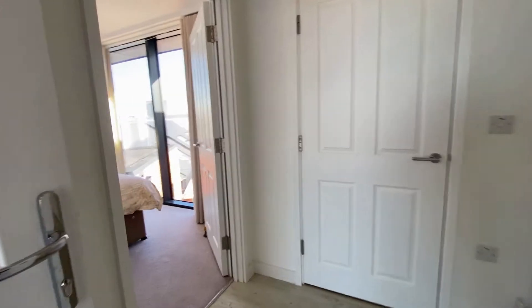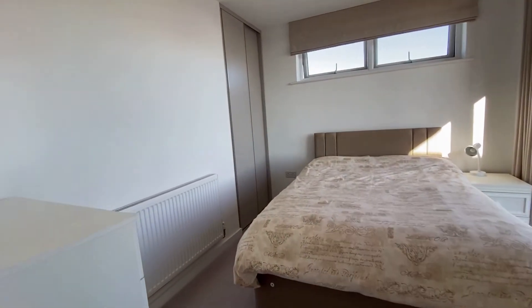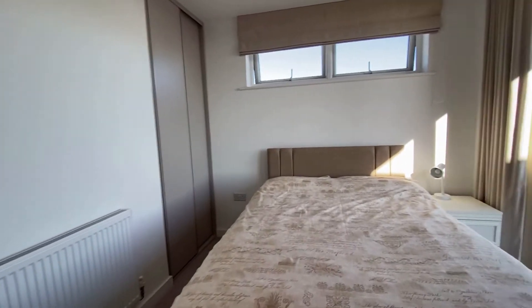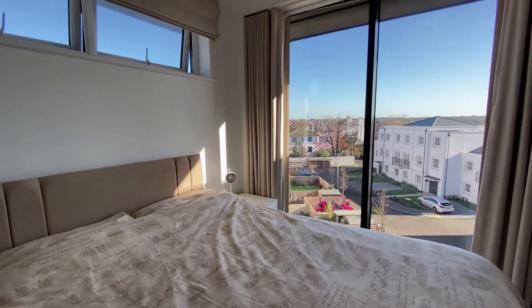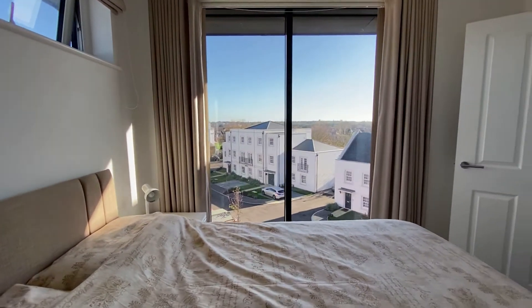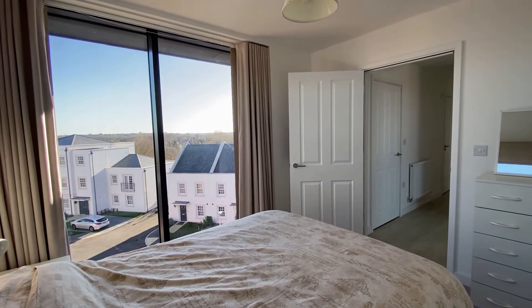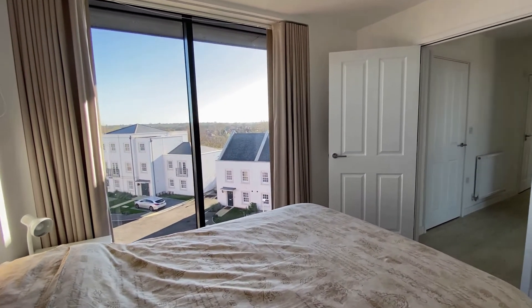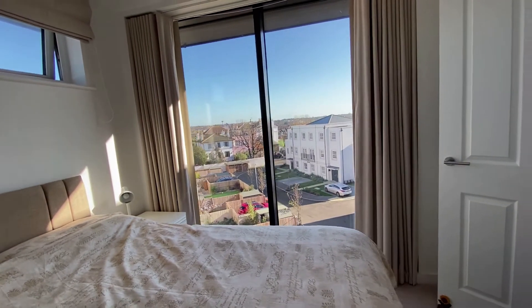We're going to start this tour by taking a look inside bedroom number two. You can see we've got the fitted storage cupboards there on the left-hand side, but take a look at that — what an impressive room. We've got a lovely double-sized room with some beautiful far-reaching views just across the rooftops and off into the distance, and what an amazing feature window to have in bedroom number two.